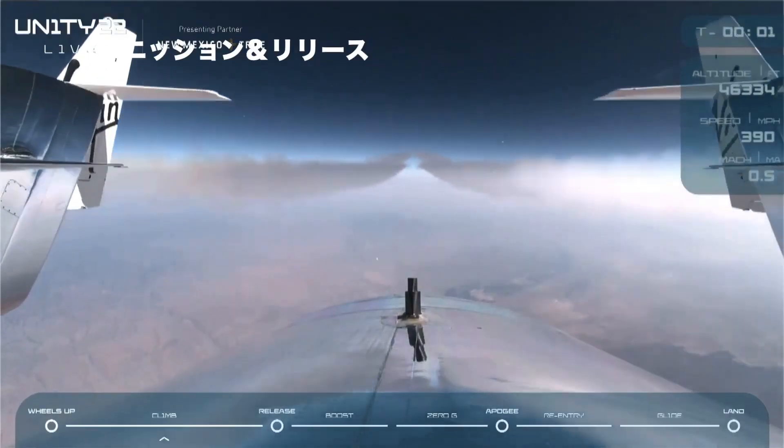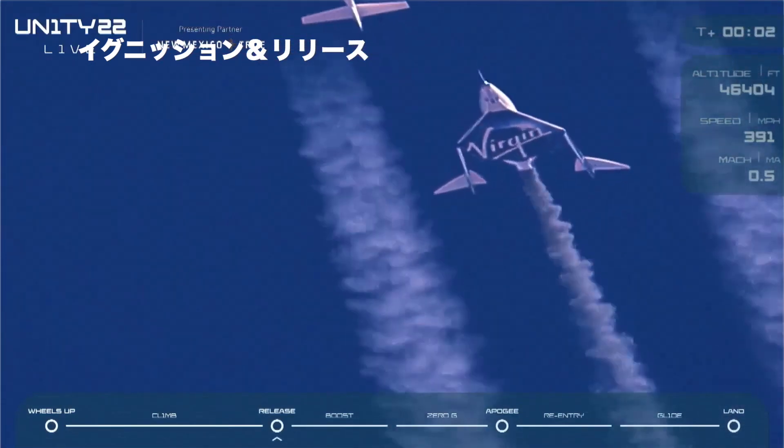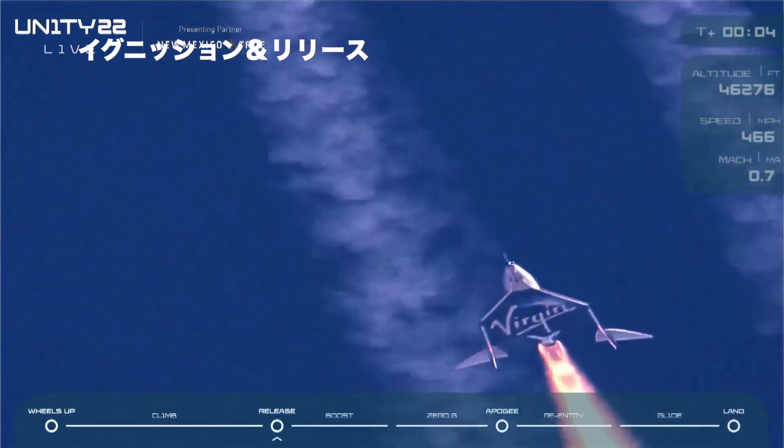Three, two, one — release. Clean release. Ignition. Good rocket motor burn.